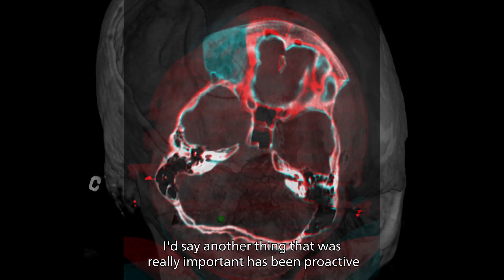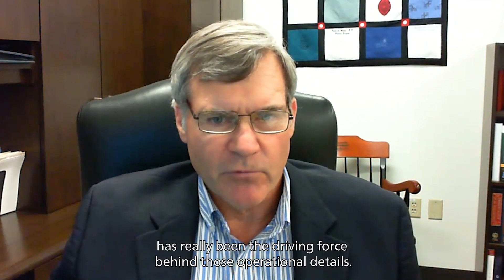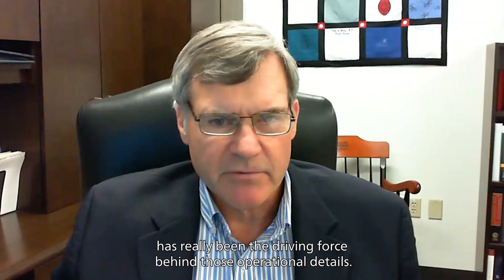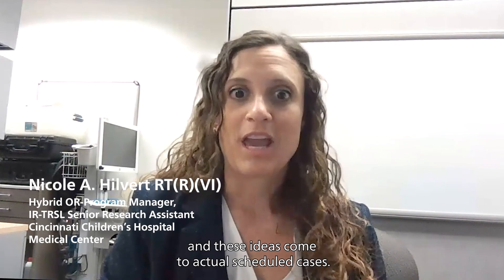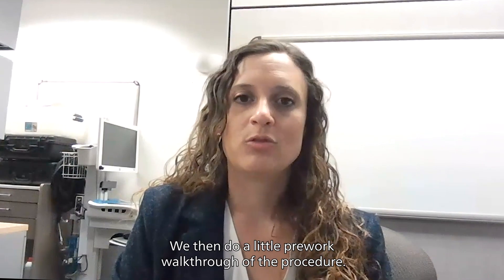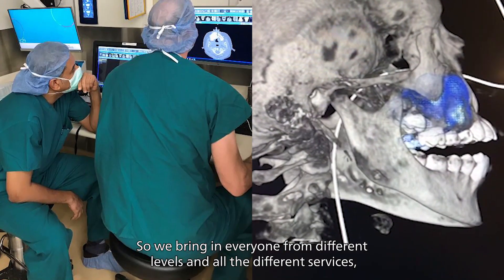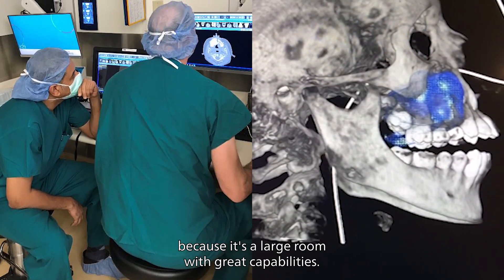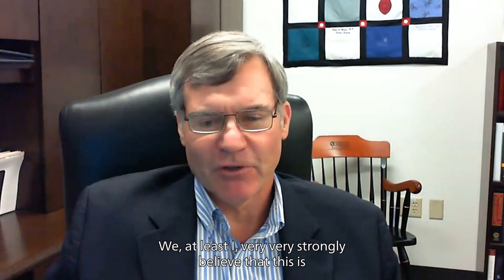Another thing that was really important has been being proactive about operational details like scheduling and training. Nicole Hilvert has really been the driving force behind those operational details. After these communications are discussed and ideas come to actual scheduled cases, we do a pre-work walkthrough of the procedure, bringing in everyone from different levels and all the different services, because it's a large room with great capabilities. I very strongly believe that this is a way we improve care for kids.